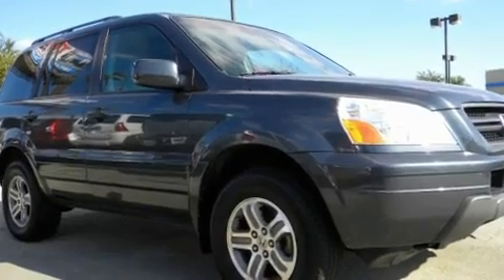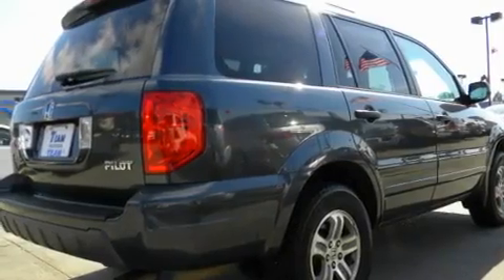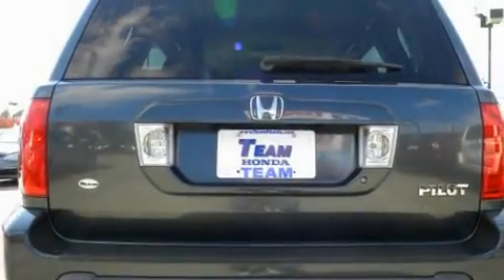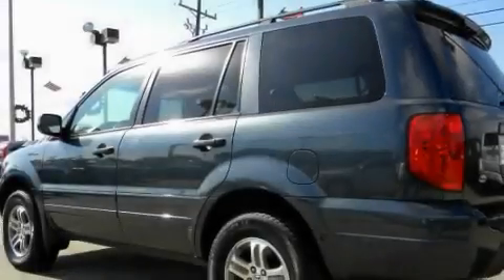Its top features include a sunroof, heated seats, cruise control, a premium audio system, leather seats, roof rails, a low-tire pressure indicator, a traction control system, air conditioning with vents for rear seat passengers, and an anti-theft protection system.